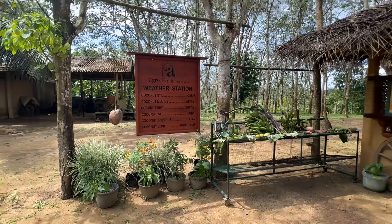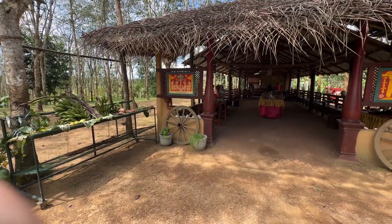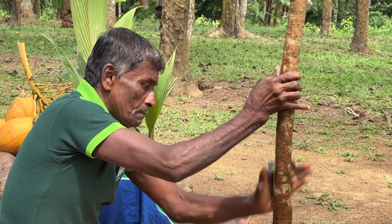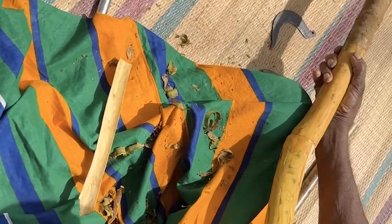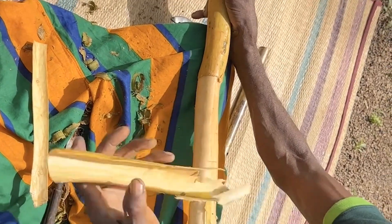Then we had demonstrations of how you get cinnamon, which we all know as being tightly coiled little tubes. In fact, it's the bark. He showed a very skilled technique to remove the bark and then dry the cinnamon rolls in the sun to give you what we now get in our little tubes from Sainsbury's.